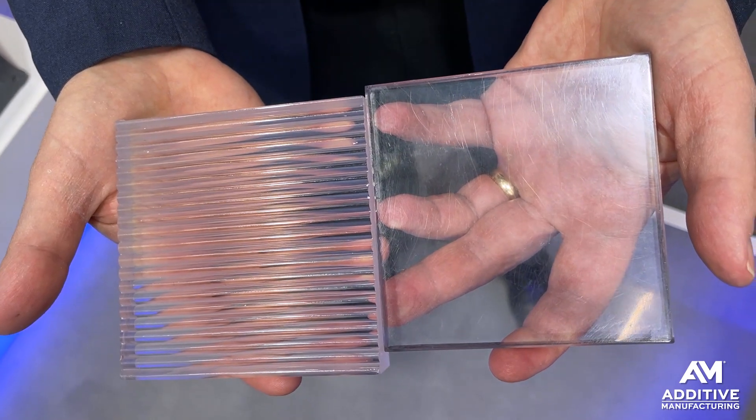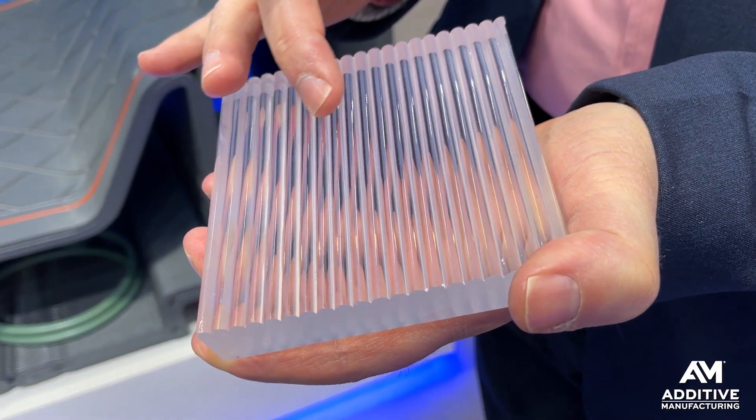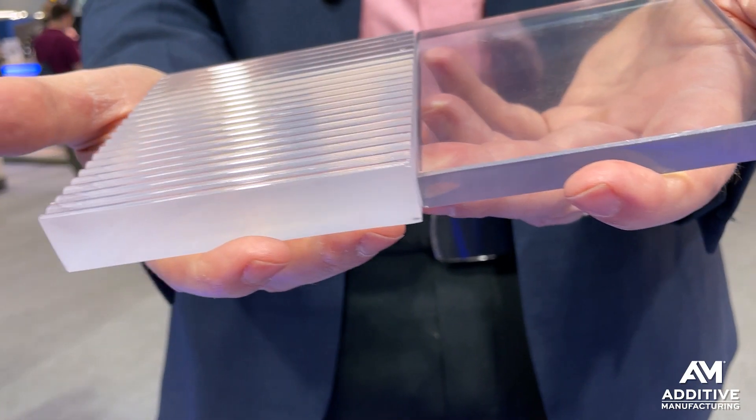Here is the as-3D-printed surface, what it looks like. And then this part was milled and hand polished.